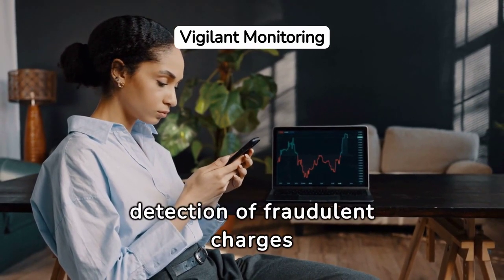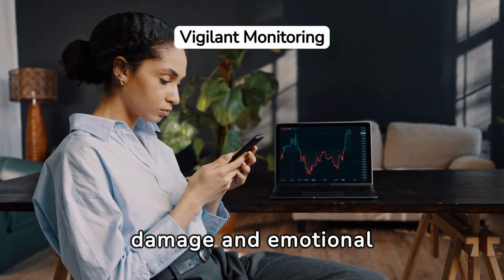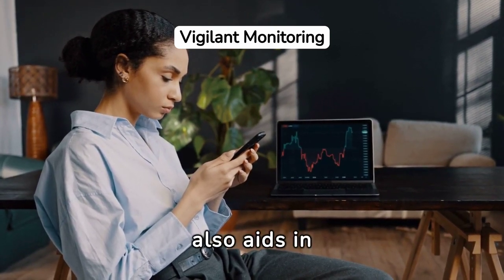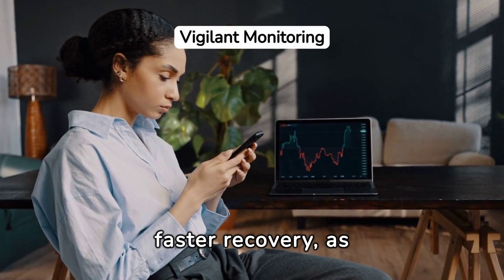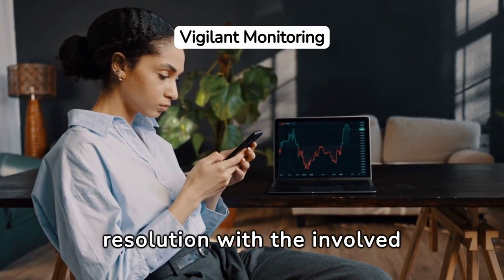Early detection of fraudulent charges can limit the financial damage and emotional stress caused by such crimes. It also aids in faster recovery, as prompt reporting of such activities can lead to quicker resolution with the involved financial institutions.